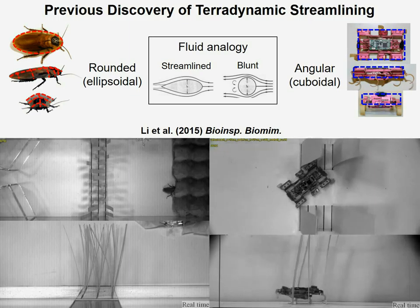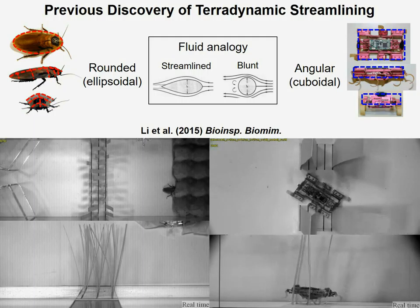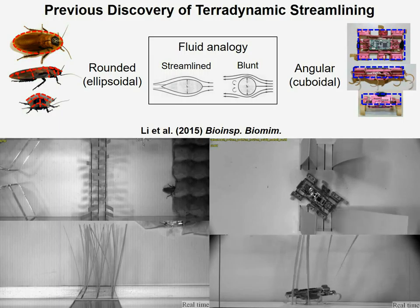Inspired by the streamlined shape that reduces drag in fluids, I hypothesize that maybe this rounded shape found in cockroaches and many other insects is terradynamically streamlined and can reduce resistance in cluttered terrain, as opposed to the highly angular shape found in this robot and many others.